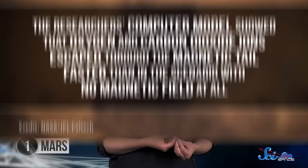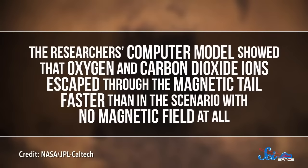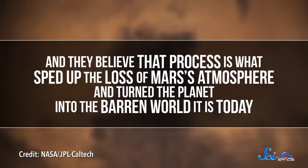Unfortunately, that doesn't just channel charged particles from the solar wind. Charged particles from the atmosphere can also drift along magnetic field lines. The researchers' computer model showed that oxygen and carbon dioxide ions escaped through the magnetic tail faster than in the scenario with no magnetic field at all. And they believe that process is what sped up the loss of Mars' atmosphere and turned the planet into the barren world it is today. So for Mars, a bit of magnetism was a dangerous thing.